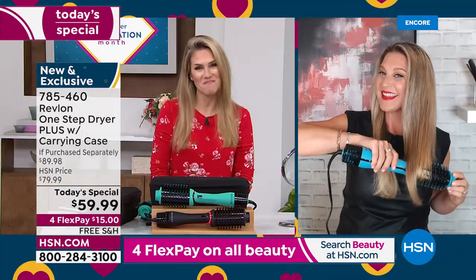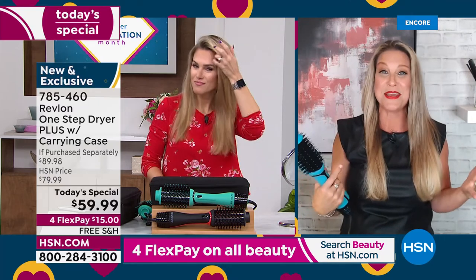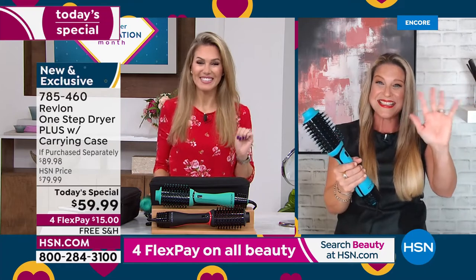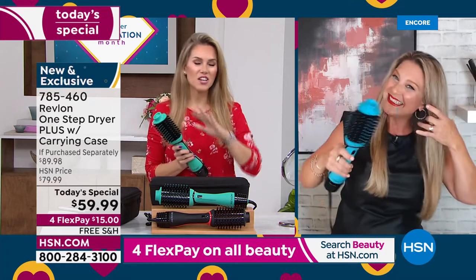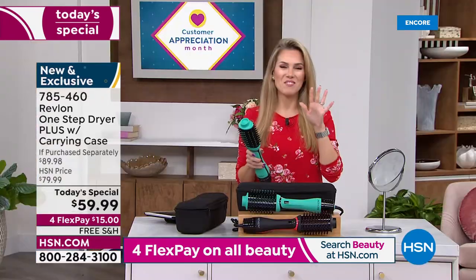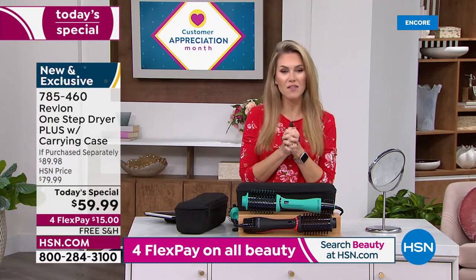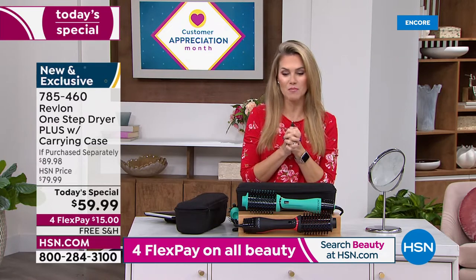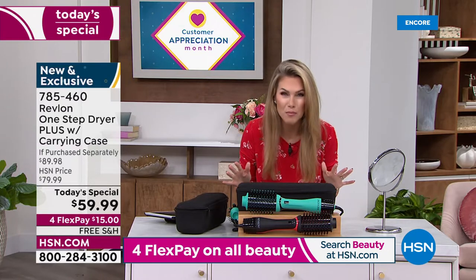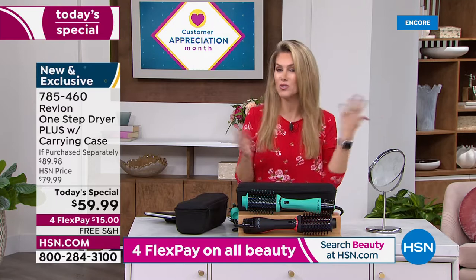Thank you so much — I feel honored and blessed to be here. I'm so excited for you guys. The item number is 784460. I've tried every type of round heated blow-drying brush and this is by far the best one I've ever used. Look at my hair — it's incredible.